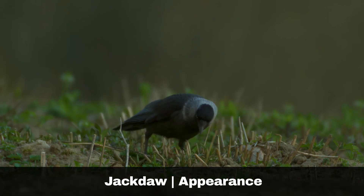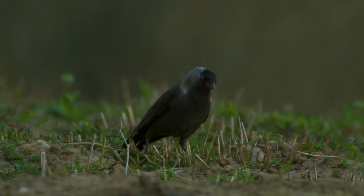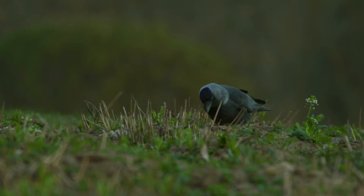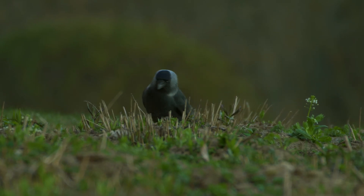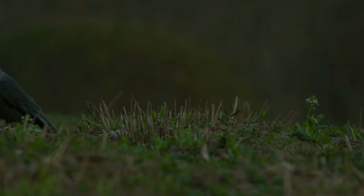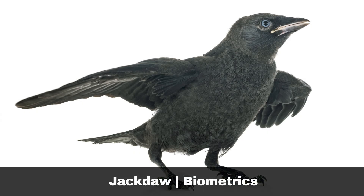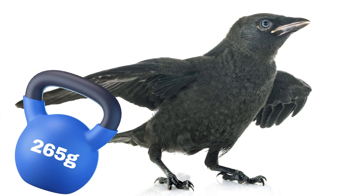The jackdaw, scientific name Corvus monedula, is one of the smaller members of the corvid family. Their notable features when trying to identify them are the relatively short beak and their blue eyes. The jackdaw colouring is predominantly black, with a distinctive grey hood extending down the back of the head. Both males and females look very similar to one another. Juveniles display a browner hue with darker eyes. Key biometric features of the jackdaw are: wing length, up to 248mm; weight, up to 265g.